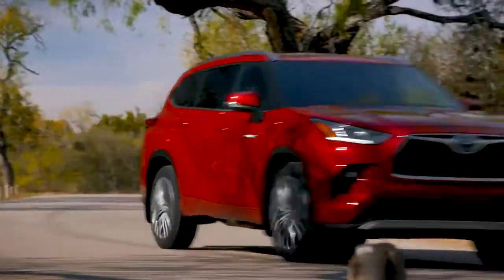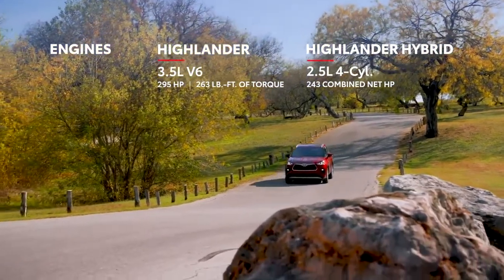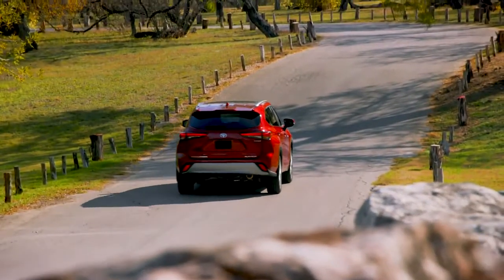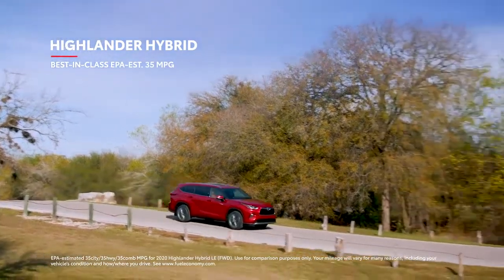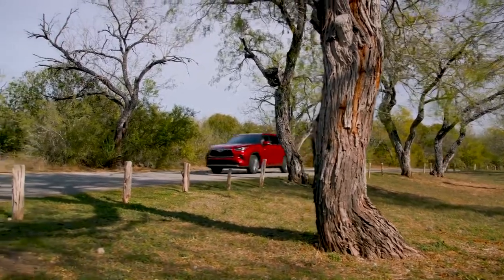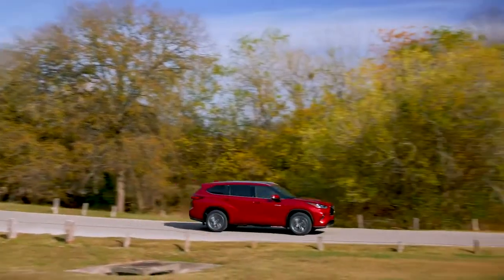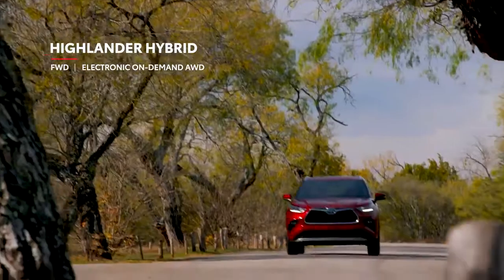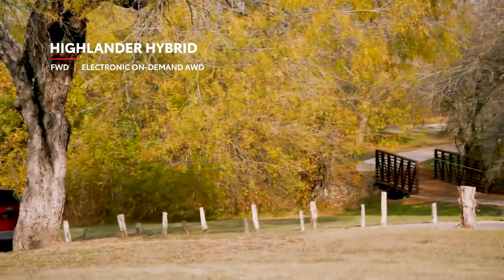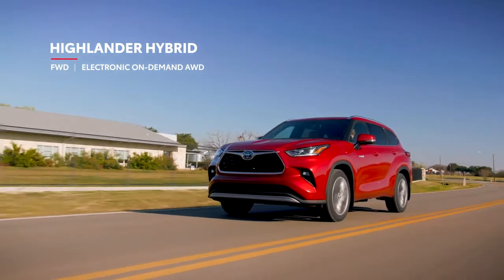While Highlander's powerful engines ensure that it has no shortage of get-up-and-go, its real performance lies in its incredible efficiency and capability. Highlander's hybrid models have rewritten the book on what's possible for this segment, thanks to a best-in-class EPA-estimated 35 miles per gallon. Hybrid models will be offered in front-wheel drive, perfect for Sunshine State drivers that don't need the added traction of all-wheel drive and would prefer a lower cost of entry. Toyota's hybrid electronic on-demand all-wheel drive system remains a staple for those who do need extra traction.